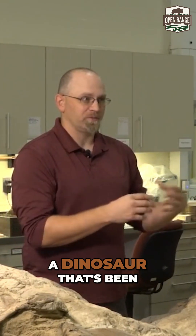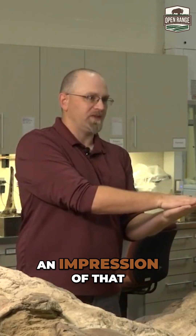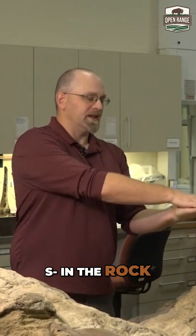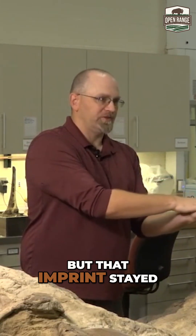A lot of times when you hear about a dinosaur that's been found with skin, what's actually found is an impression of that skin in the rock. So the skin itself isn't fossilized — it was there, it imprinted in the rock, and then it degraded away and was lost, but that imprint stayed behind in the rock.